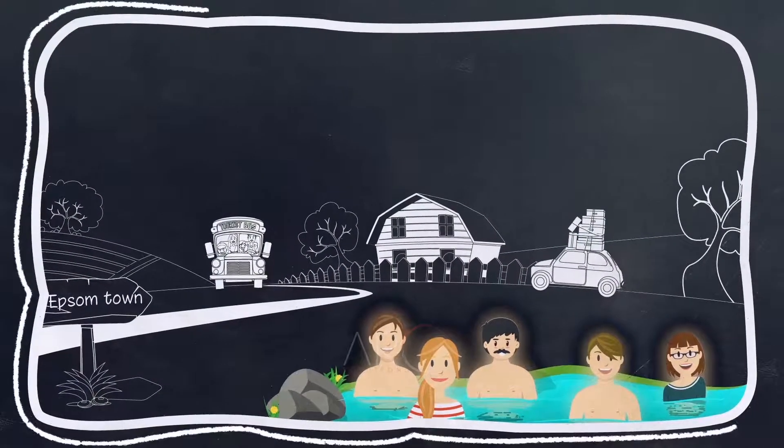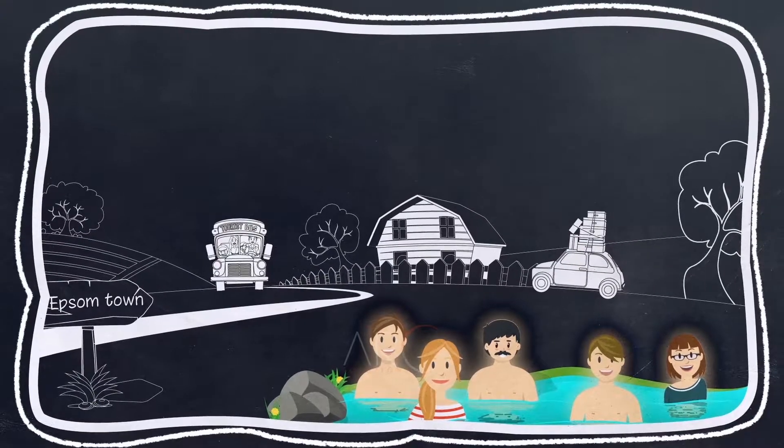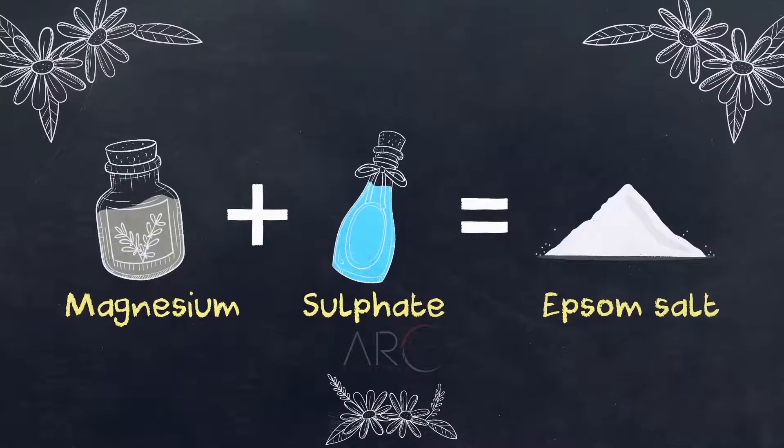After the discovery of the mineral-rich springs, the small rural town of Epsom became one of the world's first and most famous spa towns. Epsom salt is made of naturally occurring minerals, magnesium and sulfate.